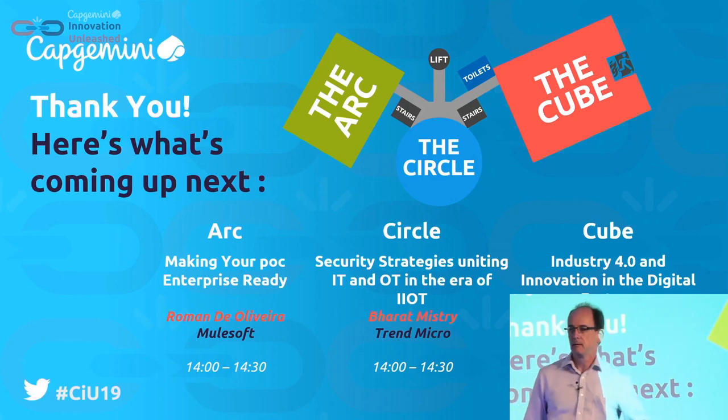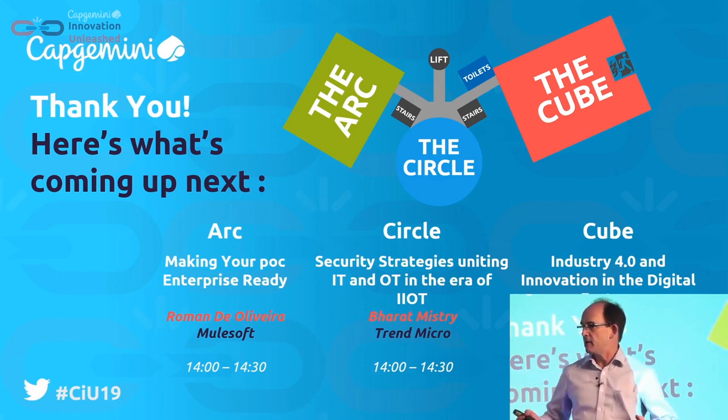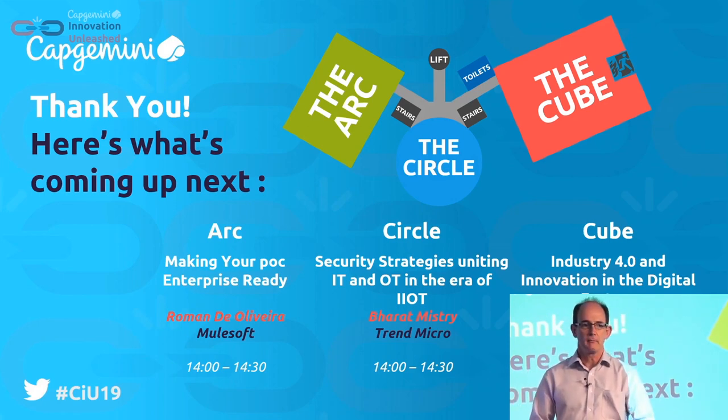Good afternoon everybody. I'm David Rutter, a solution architect from Capgemini. Today I wanted to talk to you about digital innovation in the factory. What I find exciting about factory 4.0 is we bring together two different worlds: the IT world and the OT world — operation and information technologies coming together.